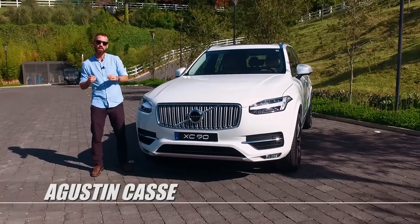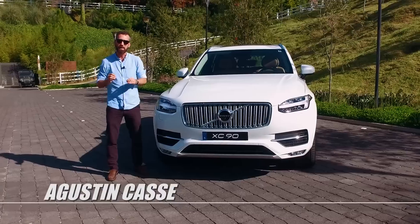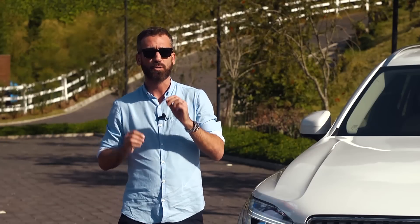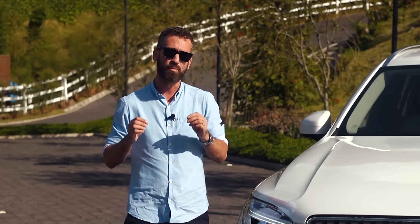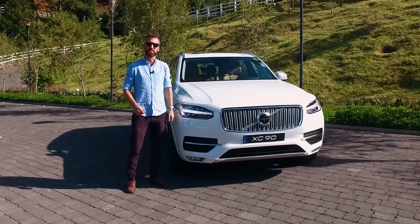Desde 2013, Volvo decidió cambiar todos los motores de sus vehículos y utilizar una plataforma propia para motores diésel de gasolina llamada Drive-E. Ahora los motores diésel de Volvo tienen mayor potencia, son más limpios y consumen menos. Y es con esto que Volvo ha conseguido revolucionar el motor diésel.